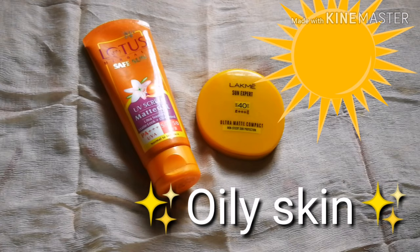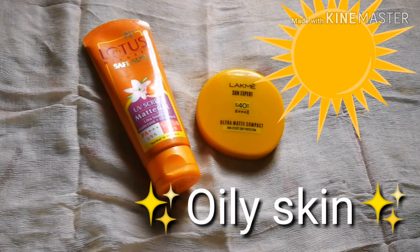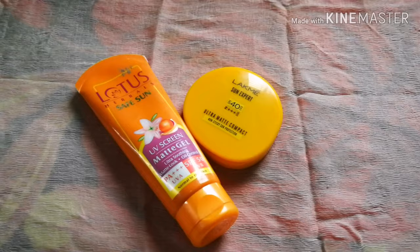Today we are going to talk about sun protection, especially for oily skin. Sun protection is very essential for our skin, especially in the Indian subcontinent.